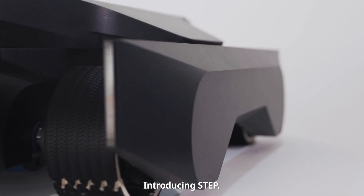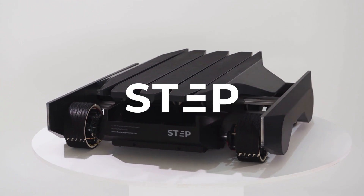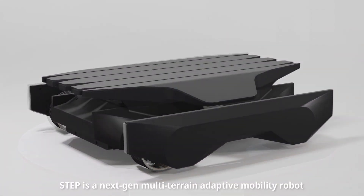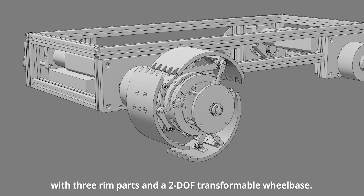Introducing STEP, a wheel that goes beyond. STEP is a next-gen multi-terrain adaptive mobility robot with three rim parts and a two degrees of freedom transformable wheelbase.